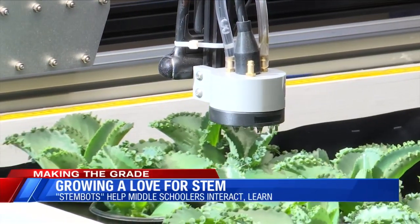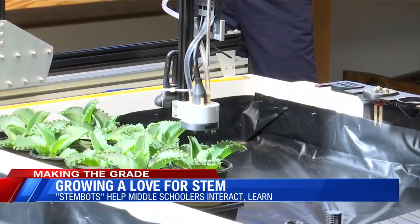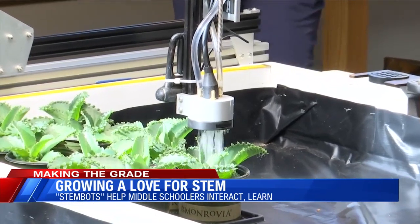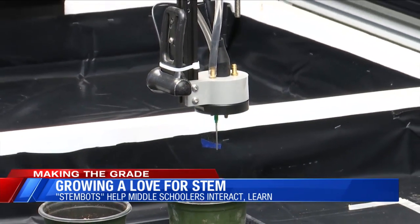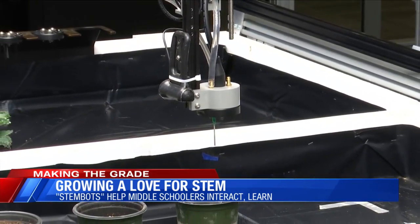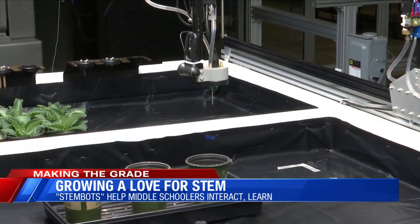It's advancement in STEM technology blossoming right here at Virginia Tech. The water from the tank will connect to the watering pump. Doctoral students design, build and program these unique robots called STEM bots. You can use this indoors, outdoors, in a greenhouse — there's not really any limitations to where it can be used.